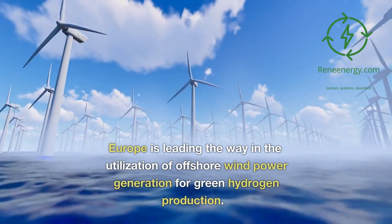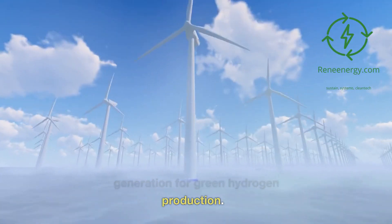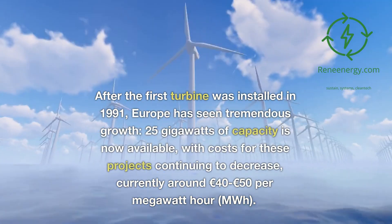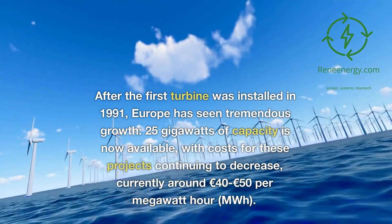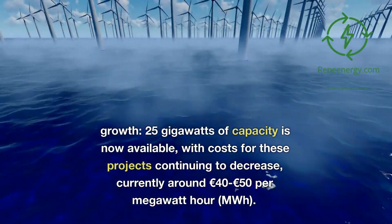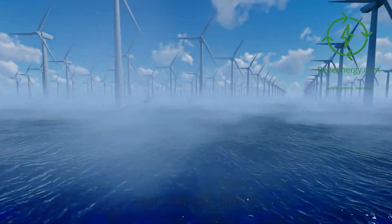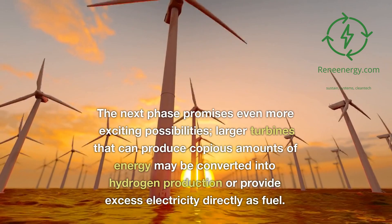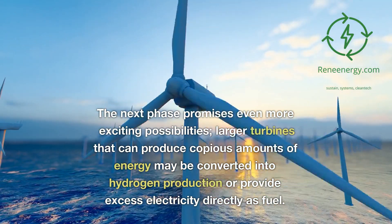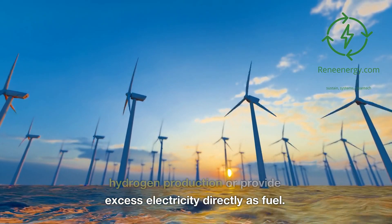Europe is leading the way in the utilization of offshore wind power generation for green hydrogen production. After the first turbine was installed in 1991, Europe has seen tremendous growth, with 25 gigawatts of capacity now available and costs for these projects continuing to decrease, currently around 40–50 euros per megawatt hour. The next phase promises even more exciting possibilities, with larger turbines that can produce copious amounts of energy converted into hydrogen production or provide excess electricity directly as fuel.